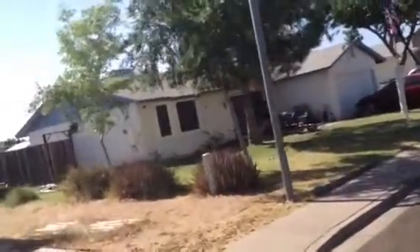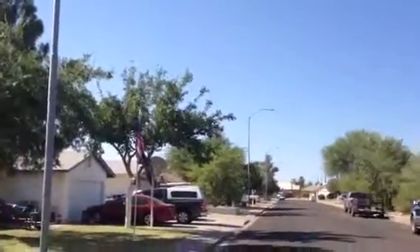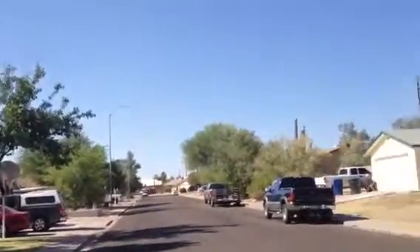It looks like a couple of sheds in the backyard. This is a quiet neighborhood, modest homes. A lot of them really haven't done much with the yards. Most of the houses seem to be serviceable.